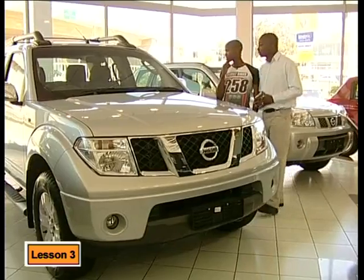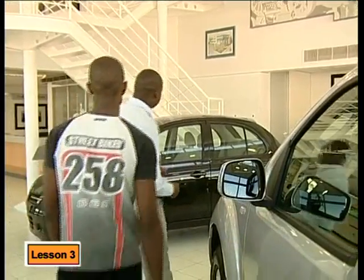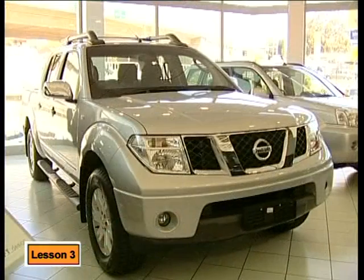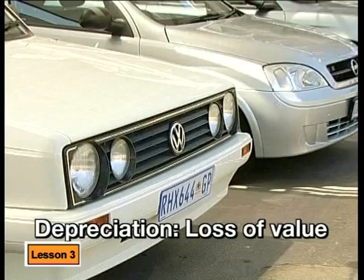Good morning sir. Unfortunately it's way out of my price range. I'm looking for something smaller to drive to college in every day. Then I have just the car for you. That's more like it, but it's still too expensive. Have you considered a second-hand car? We have a wide variety in excellent condition. New cars are very expensive, whereas second-hand cars are much cheaper. This is because like most things we buy, cars start to lose value as soon as we use them. This loss of value is called depreciation.